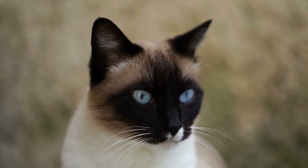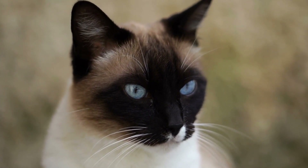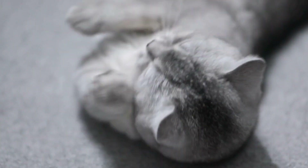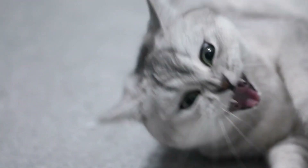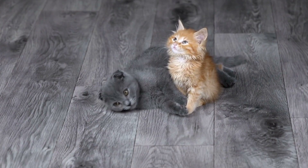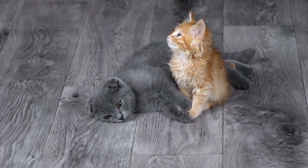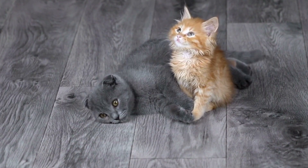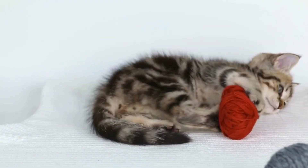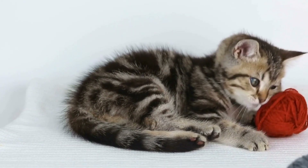Conclusion. Cats' fascination with radiator warmth is a testament to their love for comfort and relaxation. The cozy corners, warmth, and elevated perches provided by radiators cater to cats' natural instincts and needs. It is important for cat owners to understand and accommodate this unique attraction by providing safe and cozy spaces for their feline companions to enjoy. So the next time you see your cat snuggled up by the radiator, remember that they are merely indulging in their love for warmth and coziness.